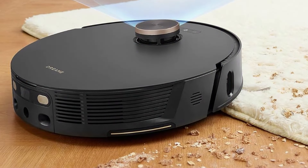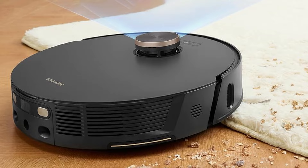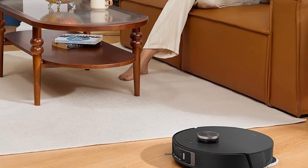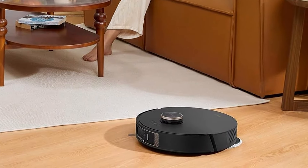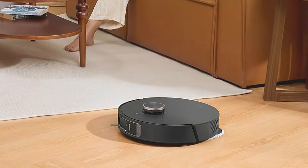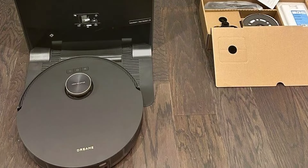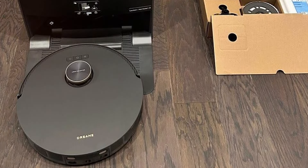Additionally, the Auto-Empty Station collects dust and debris from the vacuum's dustbin, minimizing the need for regular emptying and enhancing user convenience. The combination of powerful suction, self-cleaning capabilities, and Auto-Empty function makes the Dreame L30 Ultra a high-tech yet affordable option for a comprehensive cleaning solution. Its advanced features provide excellent value for those looking to invest in a robot vacuum with top-tier performance and convenience.